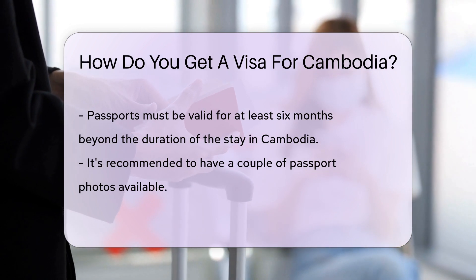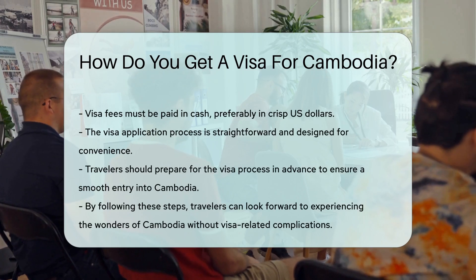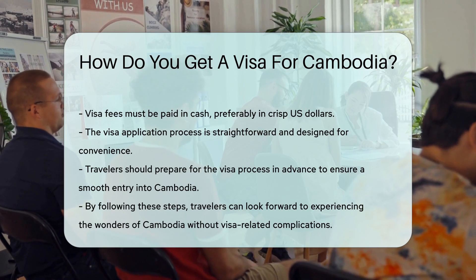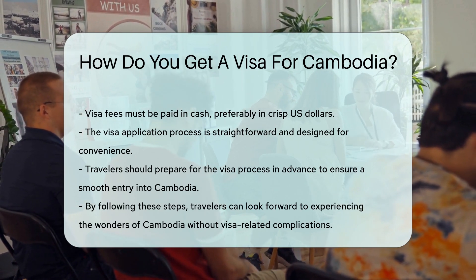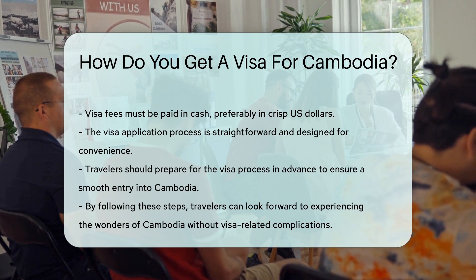Remember, your passport should be valid for six months beyond your stay. Keep a couple of passport photos handy — they're always useful. Cash is king for visa fees, so bring crisp U.S. dollars to avoid any hiccups.